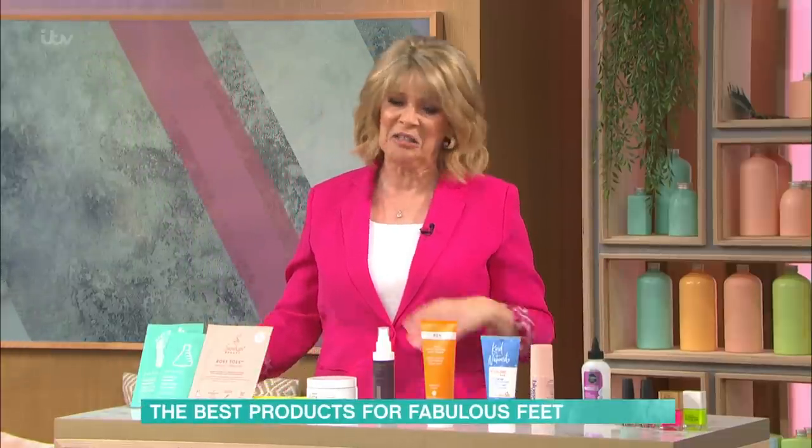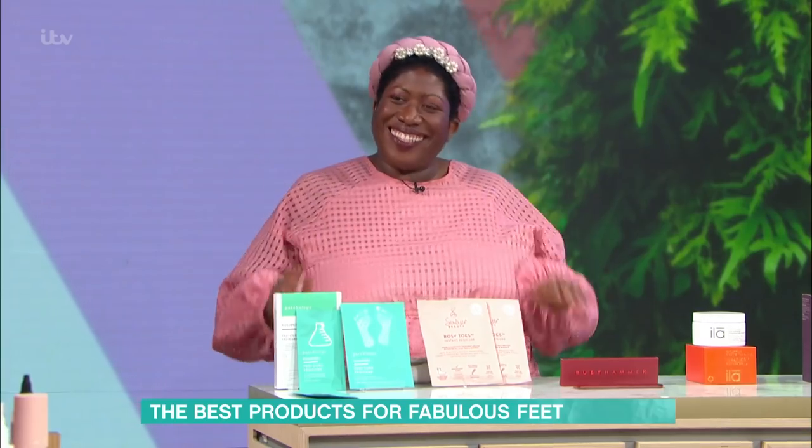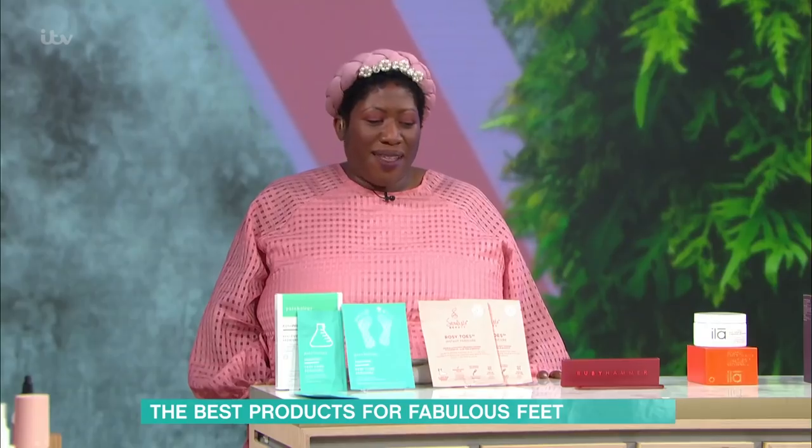We're talking feet here, because no matter how much you love summer sandals, if your feet aren't looking the best, it's not so great. We've got Atte Jewel with us today, and we're going to make our feet fabulous with lots of lovely scrubs and things that smell nice and spritzes. It's so exciting.